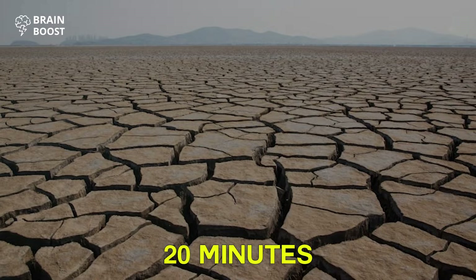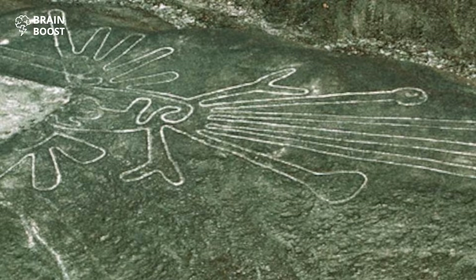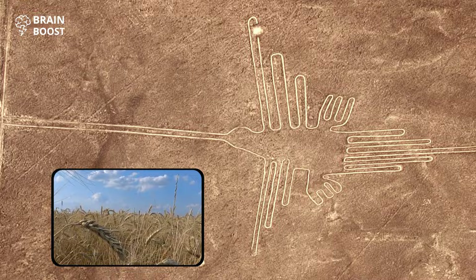The straight lines and trapezoids must have had something to do with water. They could be pointing at locations for rituals that the local people organized to obtain water and make crops more fertile. The images of animals in the Andes region are also related to water. Spiders are thought to be a sign of rain, hummingbirds stand for fertility, and monkeys living in the Amazon symbolize an abundance of water.